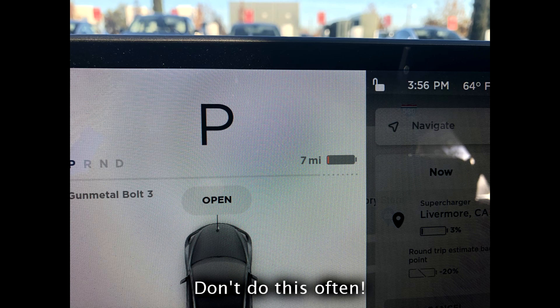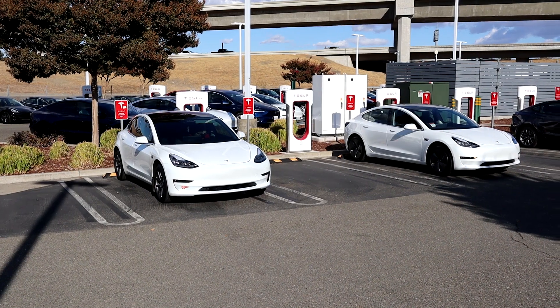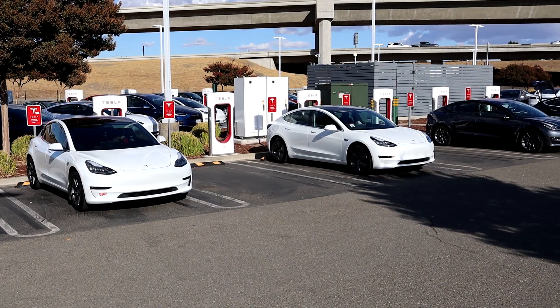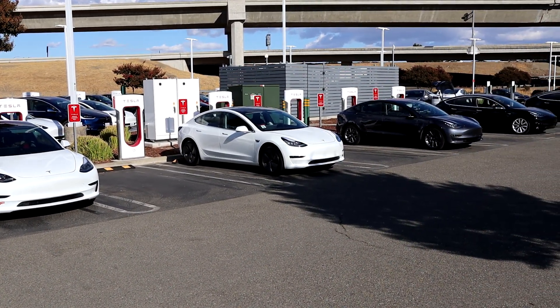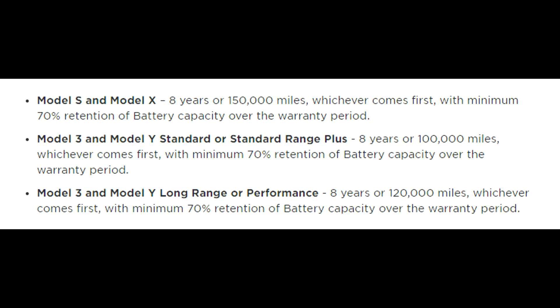So what can you do if battery degradation is bothering you? First, contact Tesla. Virtual support can look at your car's degradation compared to other cars in the fleet and see if yours is significantly higher. They'll give advice, and one thing they may tell you is to drain the battery to 10% and charge back up to 90% as a reset — but this has actually been proven not to work, so I wouldn't do it. Unless your battery is over 30% degraded and you're still under the 8-year, 100k or 120k-mile warranty, there's not really a lot Tesla can do.